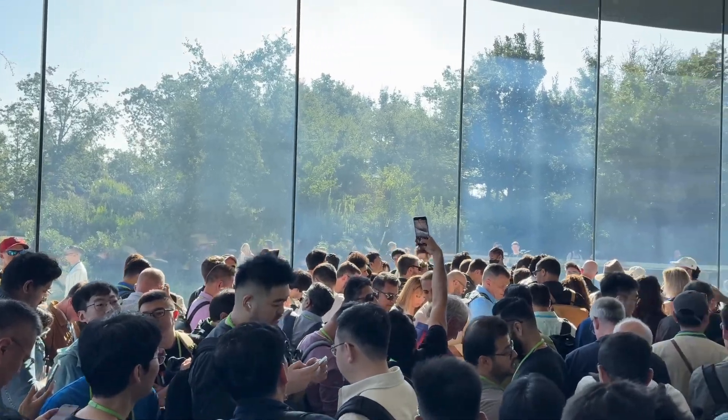Hey everybody, hope you guys are healthy and safe. Last month I went to Apple headquarters to attend their September launch event, which everybody calls the iPhone event. And while the iPhone is the star of the show, the most important thing that Apple announced that day may just be the new hearing health features that will come to the AirPods Pro 2 very soon via a software update.